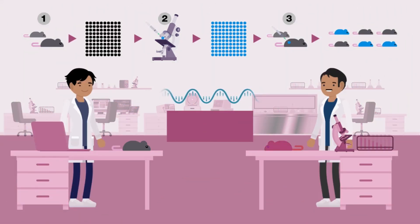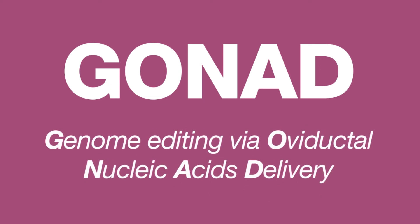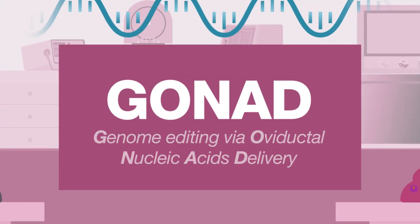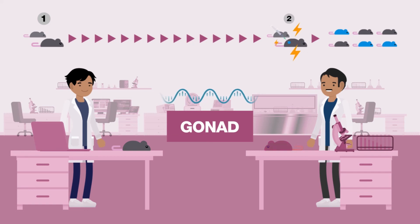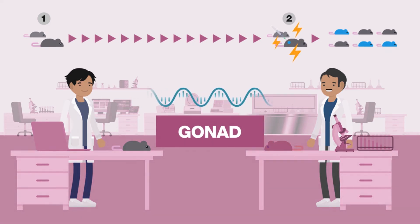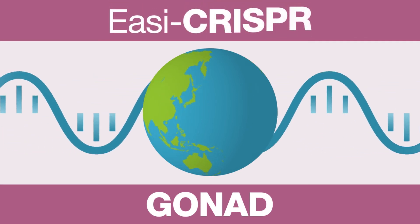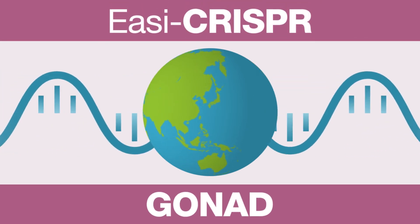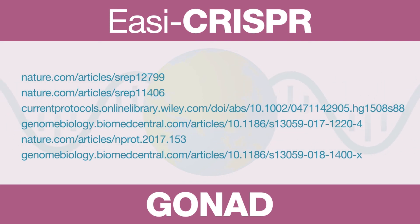But today, these genetic engineers have developed a novel technique called GONAD — genome editing via oviductal nucleic acids delivery. GONAD bypasses all of these complex steps by delivering CRISPR and donor DNA tools straight to embryos within the pregnant mothers. Hundreds of labs worldwide are already using Easy CRISPR and GONAD, redefining genetic engineering.